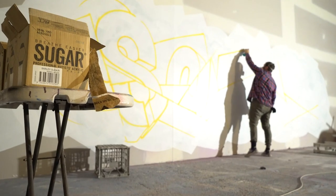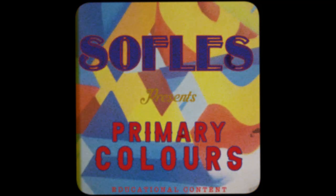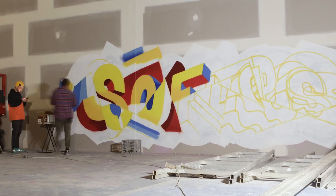All possible colors may be reproduced by proper combination of the three primary colors: red, yellow, and blue.